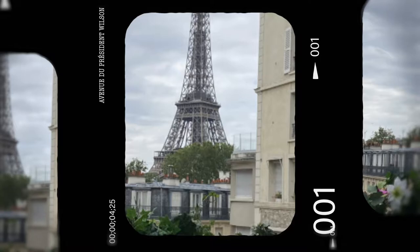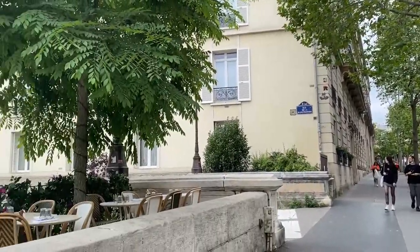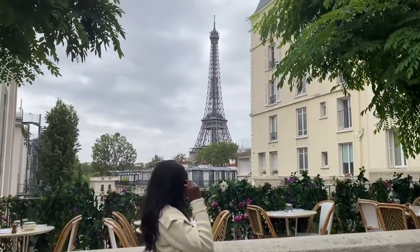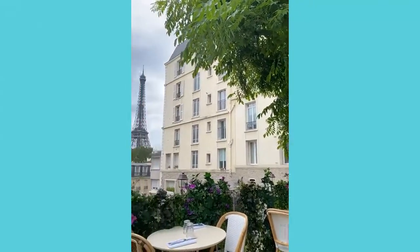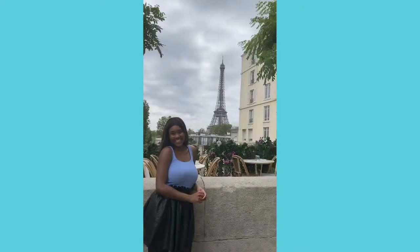Avenue du Président Wilson has this great view of the Eiffel Tower. It's hidden right next to a restaurant next to Palais de Tokyo called Bambini — you can see the tables here. And it's just, bam, right there. Just this perfect place, super cute for an off-guard standing photo, or a walk-through. You can maybe sit at the restaurant and eat and enjoy that great view.